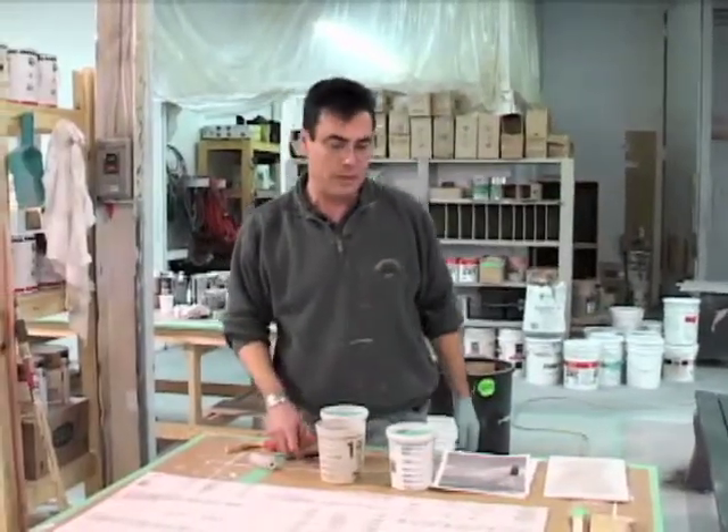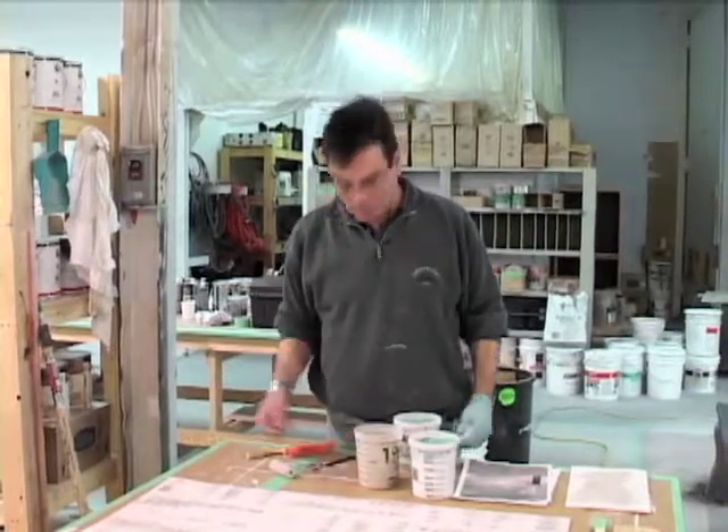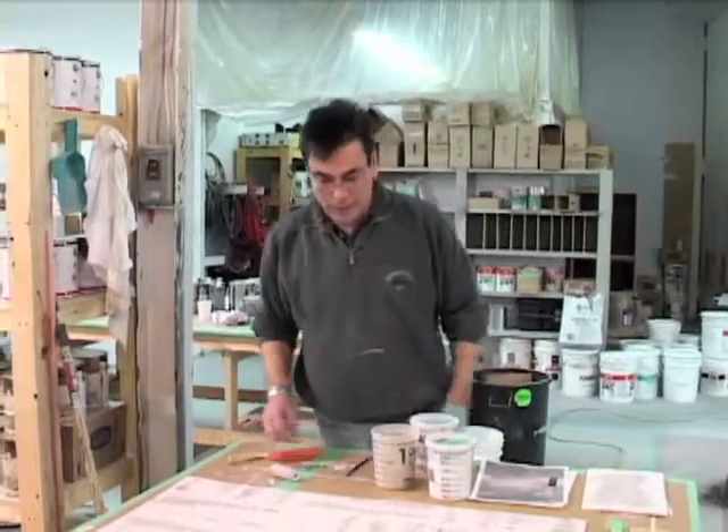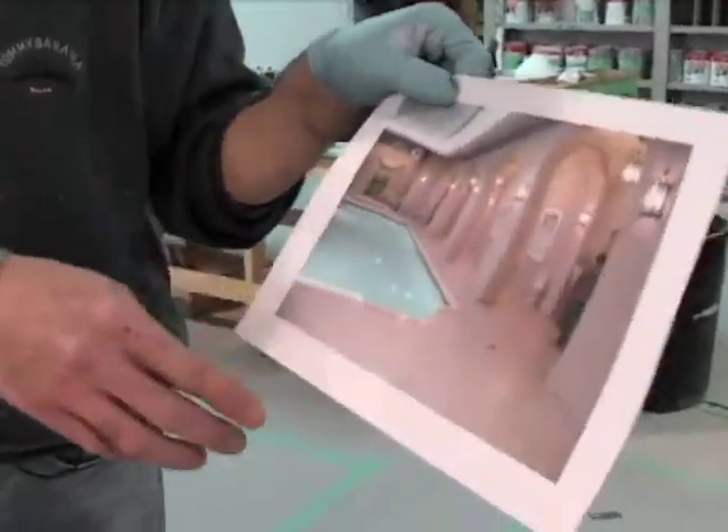When all these pieces get moved together they start to form something. Sitting on a table like this it looks pretty boring, but when this is laid out on the floor — hopefully in this mansion that we have a reference picture for — some stunt person is going to come crashing on that, and hopefully this will look like the floor.